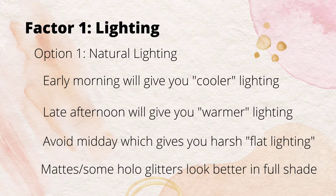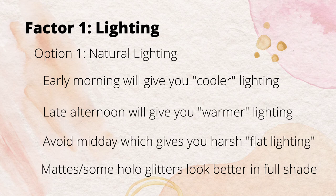Before I get into a demo, let me first talk about some considerations. The first one is lighting. You might choose to do natural lighting. If you take photos in the early morning, you're going to have cooler lighting - more of a cool-toned cast. As for late afternoon, you're going to get more of a warmer lighting - that's what they call golden hour. I would suggest avoiding midday, which gives you that flat, harsh look. It's full sunlight and it's just not the best.